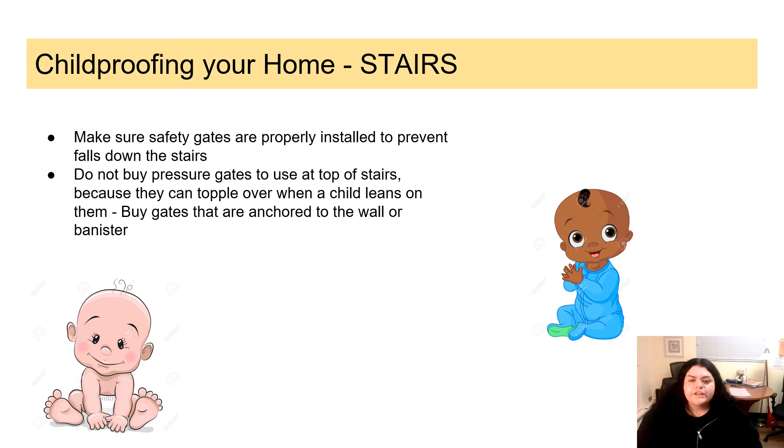If you're living in a place with stairs, it's very important to childproof them so your child doesn't accidentally fall. Get a safety gate and make sure it is properly installed. Don't buy pressure gates for the top of the stairs, as they can fall over when a child leans on them. Buy gates that are anchored to the wall or banister — they're more sturdy and reliable.